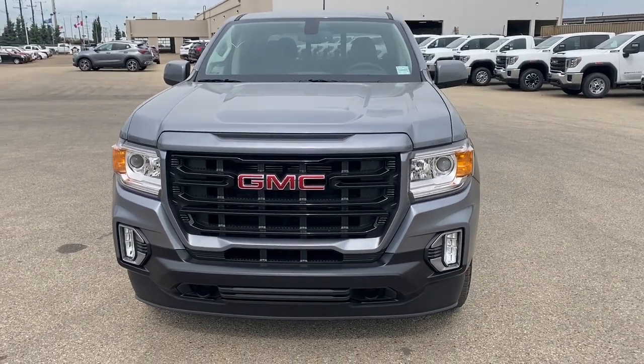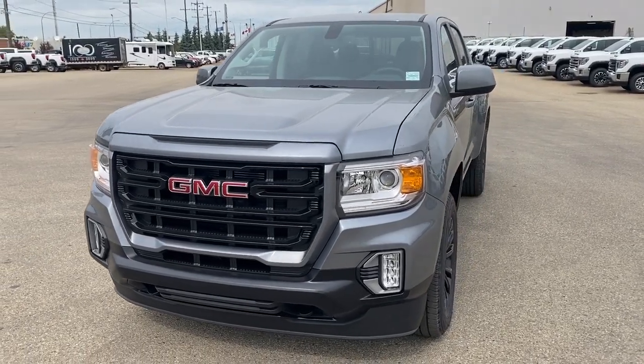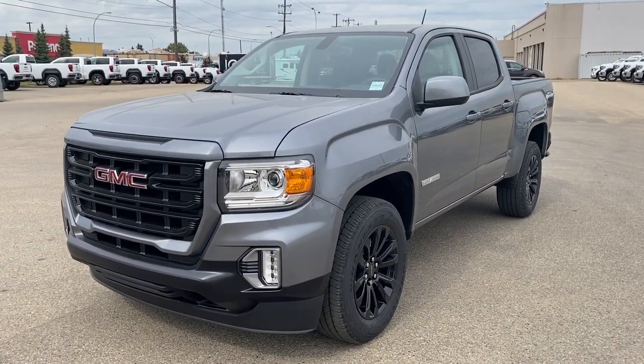It's a great day at Western GMC Buick, located on the corner of 184th Street and Stony Plain Road in Edmonton. Today we're looking at the 2021 GMC Canyon Elevation Edition.